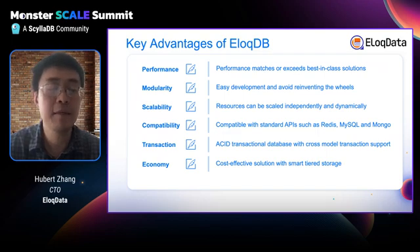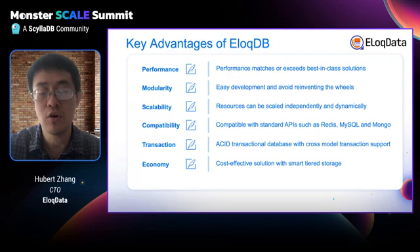The fourth advantage is compatibility. You can use your favorite API — from SQL, Redis, to Mongo — and all the APIs are standard. Next is transaction: AllocDB is fully ACID with cross-model transaction support. Finally, AllocDB is cost-effective by leveraging tiered storage.